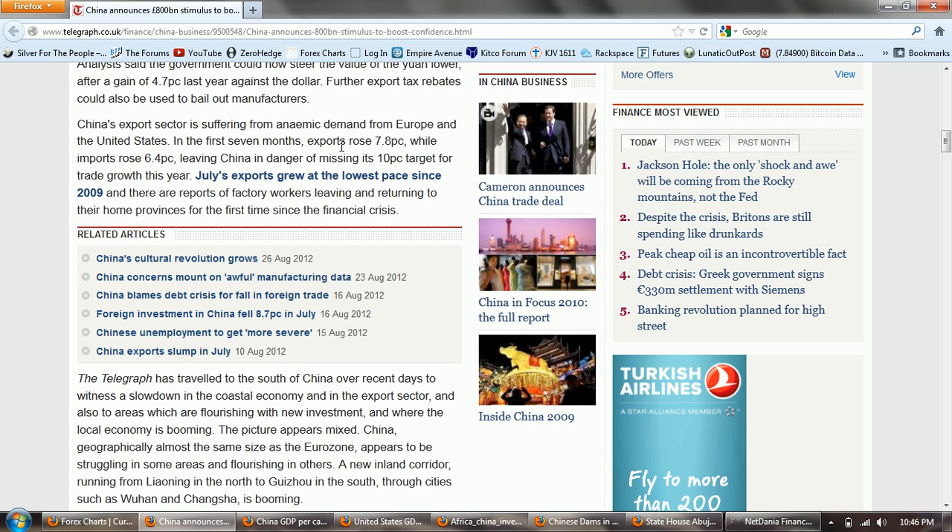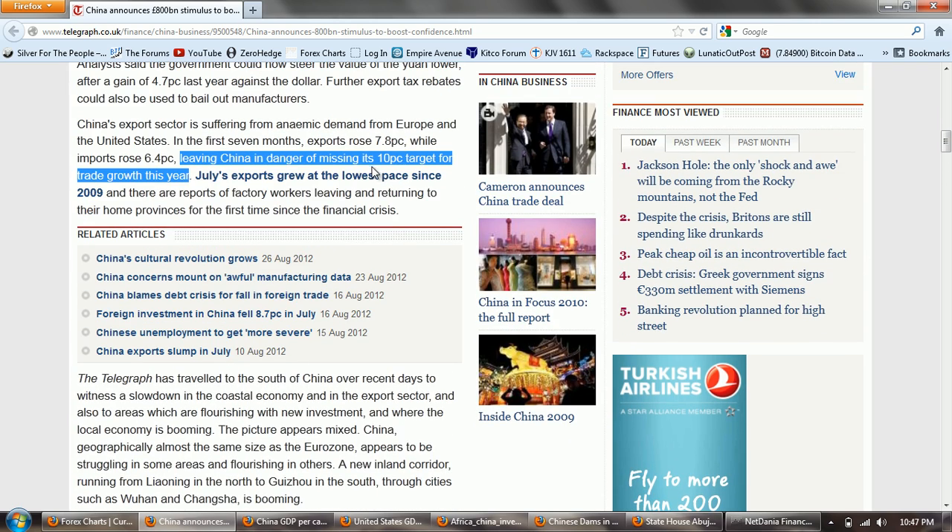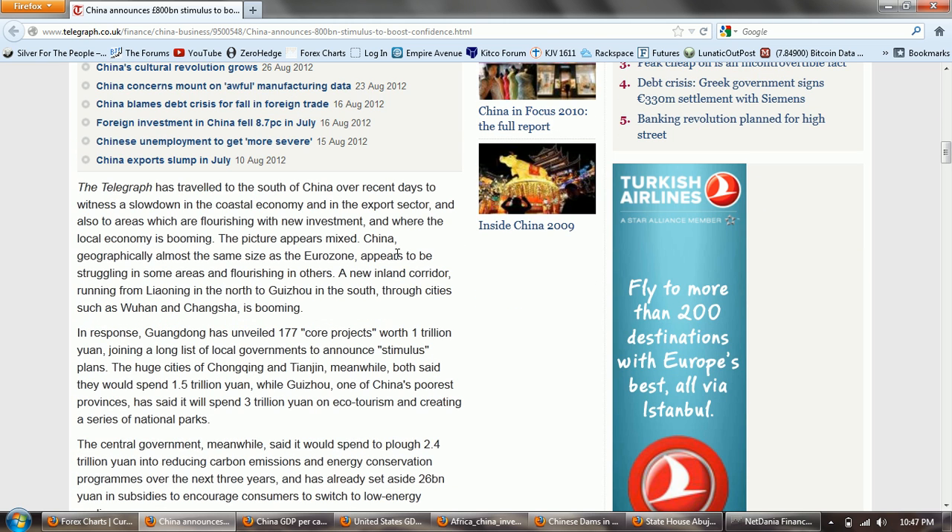So we're told here that we have anemic demand — barely positive, one would assume from that. But let's look at the numbers. In the first seven months, exports rose 7.8% while imports rose 6.4%. So exports are growing and they're growing significantly faster than imports, leaving China in danger of missing its 10% target for trade growth this year. Oh heavens, that's a terrible recession coming if they don't make that 10% figure. July's exports grew at the lowest pace since 2009, and there are reports of factory workers leaving and returning to their home provinces for the first time since the financial crisis. So it's a financial crisis when we only grow 7.8%.